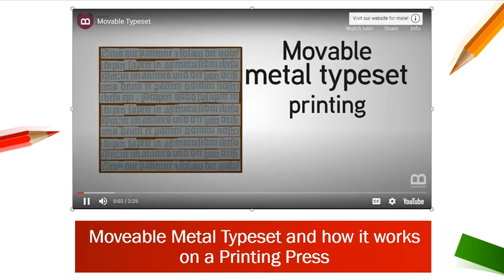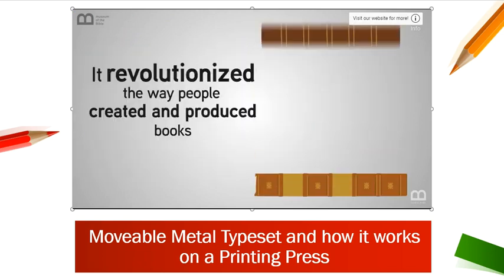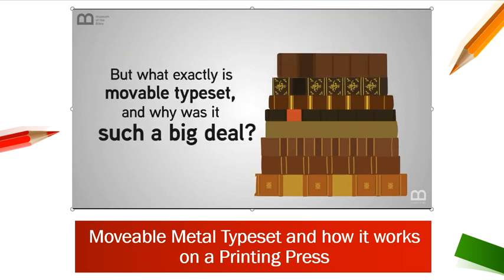Movable metal typeset printing is one of the greatest inventions of the last millennium. It revolutionized the way people created and produced books. But what exactly is movable typeset, and why was it such a big deal?